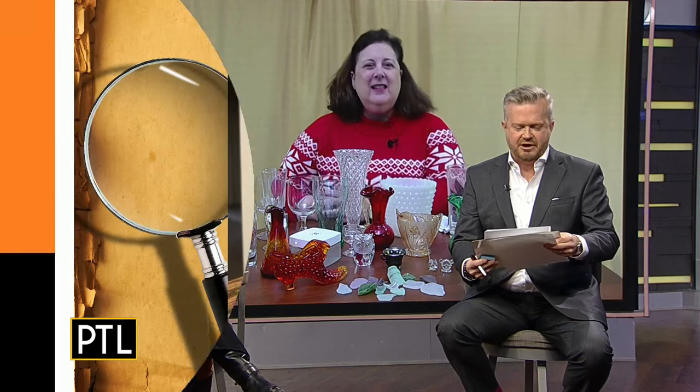Next up is a clock — a Master Crafters Sessions clock sent in by Luann. The Sessions Clock Company is from Connecticut and made this model called the swinging girl clock, dating to 1939. The little girl on the swing is actually the pendulum, so she swings back and forth to keep time. It's very desirable and collectible.